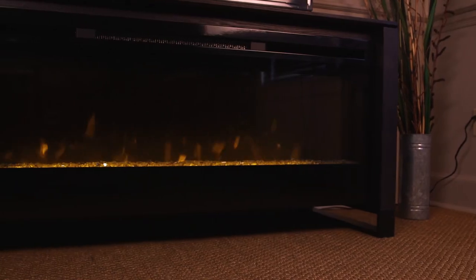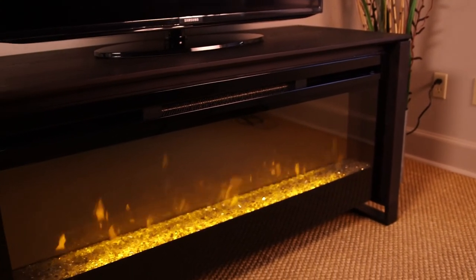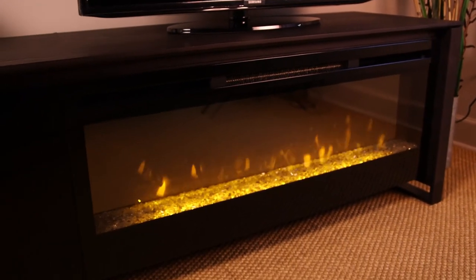Operable with or without heat, the Howden can be enjoyed year-round as the flame and heat functions are independent from one another. The fireplace can be operated either manually or by using the included on-off remote control.